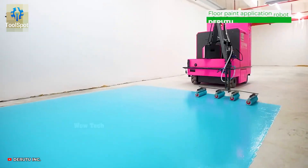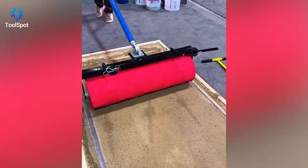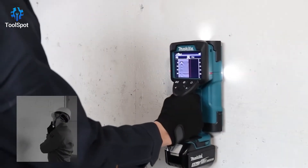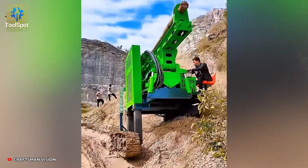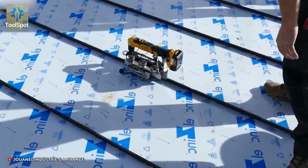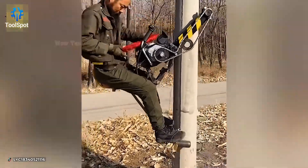From the humble hammer to the high-tech robot, ToolSpot has it all packed into one epic collection. So tell us — which one just made it to your wish list? Drop it in the comments and don't forget to like and subscribe for more jaw-dropping tool tech. Until next time, keep building smart!